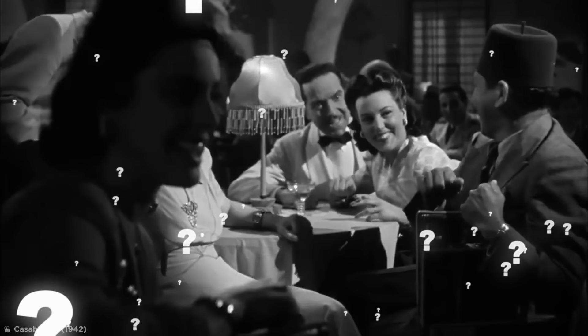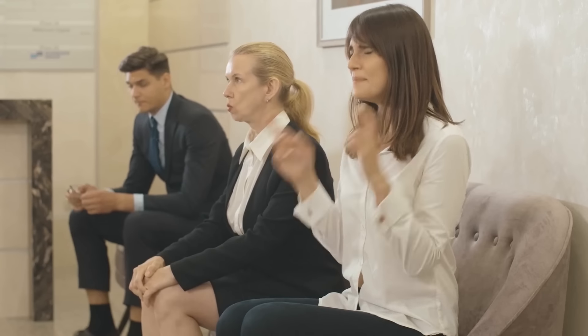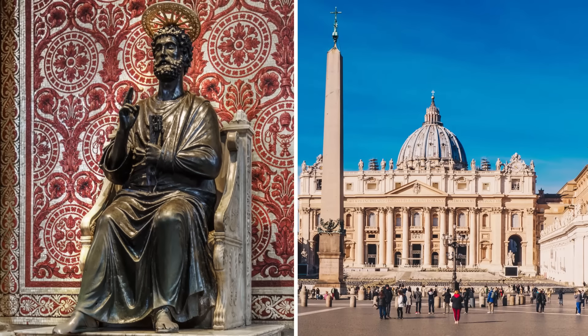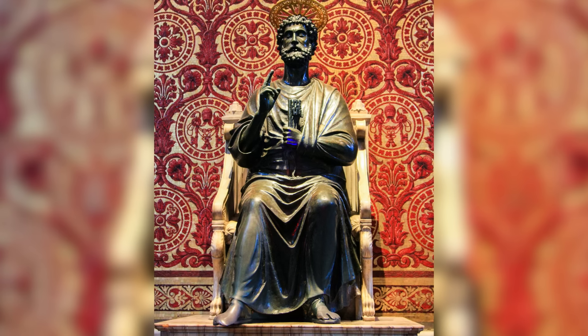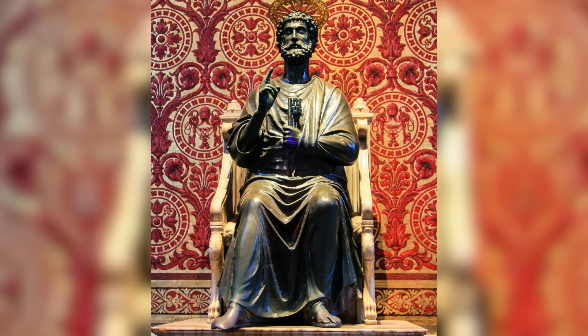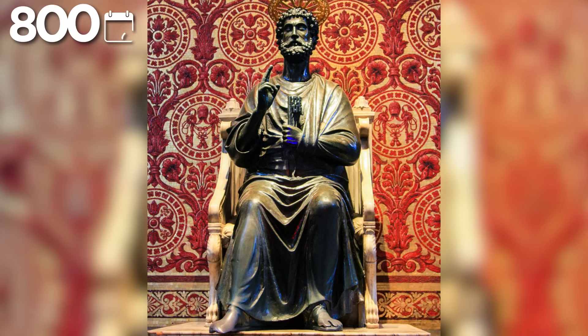Are you a superstitious person? Do you knock on wood or touch something for luck? Well, you're not the only one if this statue in St. Peter's Basilica in Vatican City is anything to go by. The beautiful bronze statue is of St. Peter himself, the first pope in history, which was created some 800 years ago.